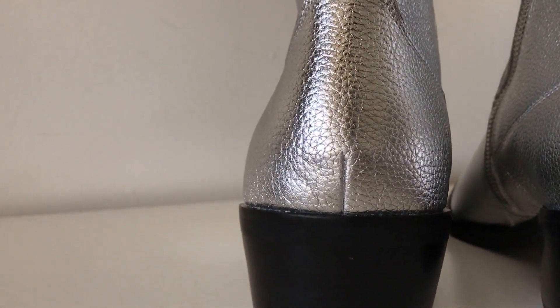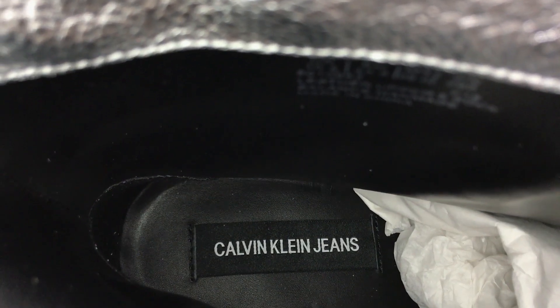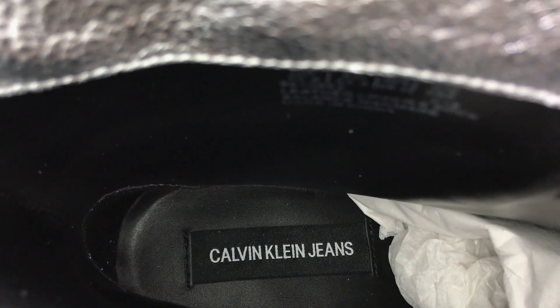Moving on to the inside of the boot, of course we do have Calvin Klein Jeans on the heel as well as a leather footbed which is pretty comfortable.